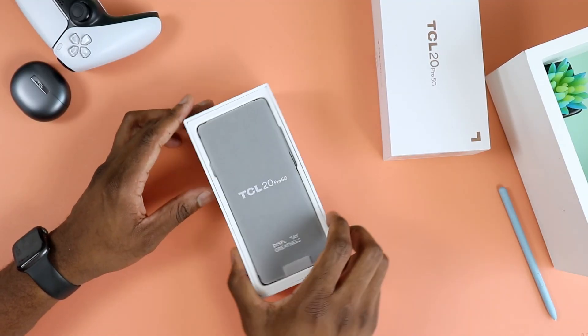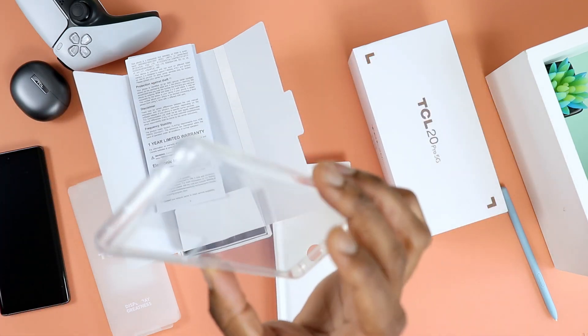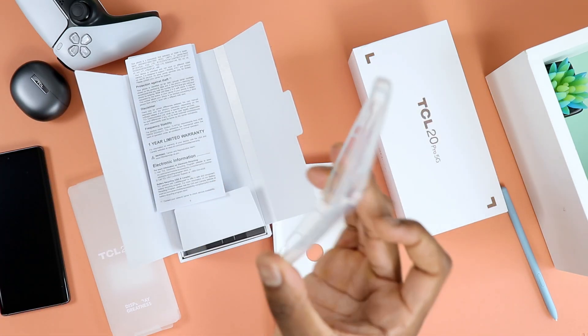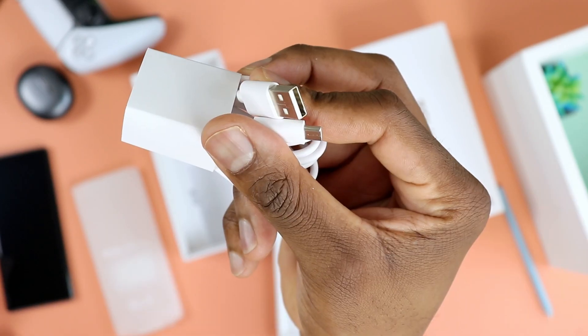Let's talk about a few things that come in the box. Obviously you get the phone. You'll get a sub-box containing a manual, SIM tray tool, and a free transparent case — which is a nice goodie from TCL so you can slap your phone in there as soon as you receive it. You'll also get a power brick along with a USB Type-C cable.